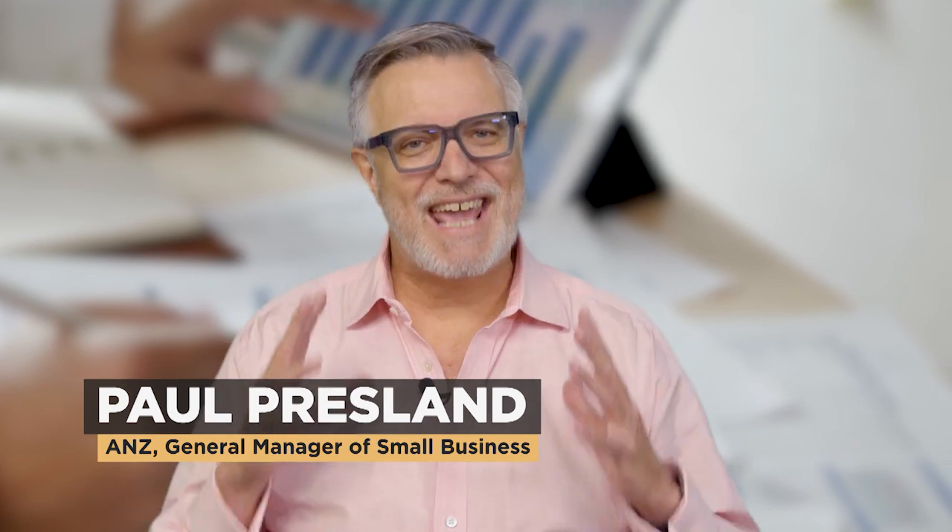Want to master cash flow better? You're not alone. It's a pain point for a lot of small businesses, but you can get a better grasp of it. Mastering your cash flow can help you pay bills, maintain good relationships, and take on growth opportunities. Here are five tips to help you manage cash flow.